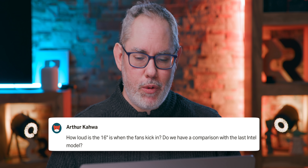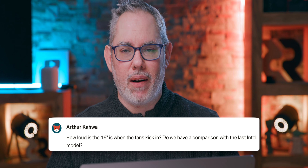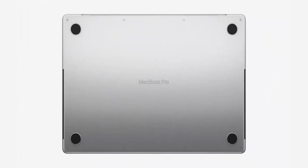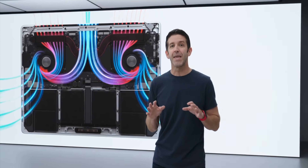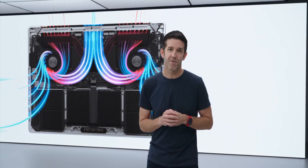Arthur Kawa asks: how loud is the 16-inch when the fans kick in? Do we have a comparison with the latest Intel models? There haven't been any reviews released yet, so we don't really know. My guess is they're gonna be really quiet — with the M1 MacBook Pro, a lot of people didn't even realize there was a fan in it because it was so hard to get that fan to kick in. In normal modes it'll still be hard to get the fan to kick in, and hard to hear it when it does. There is a high power mode in these new MacBook Pros that you can enable manually to force the fan to ramp up — something people have been asking for, saying 'just give me the ability to increase the fan, I care about performance.' And they're putting you in command of your own destiny there.